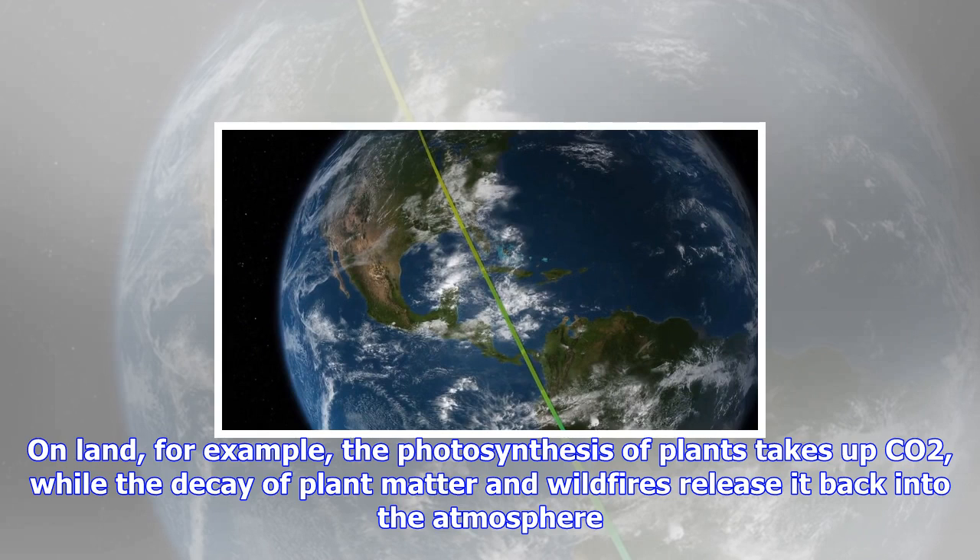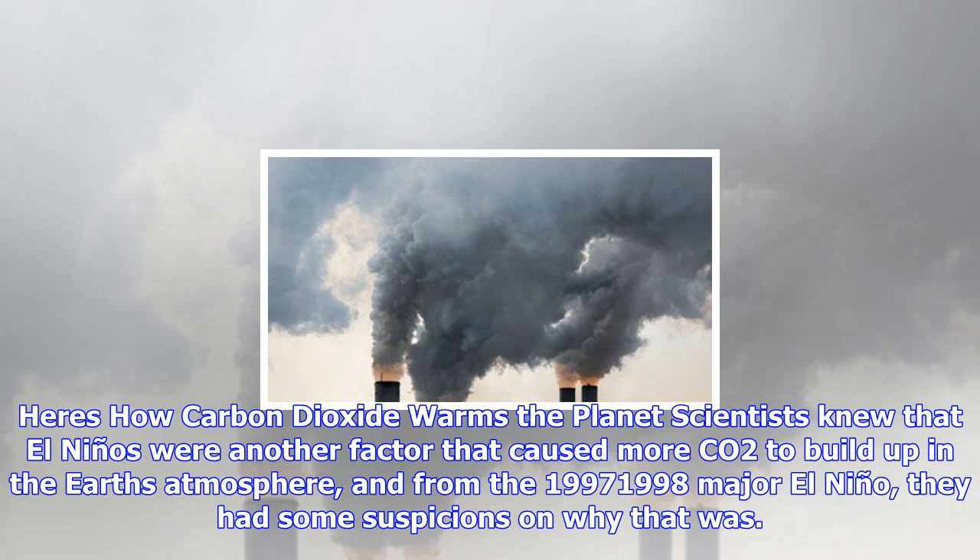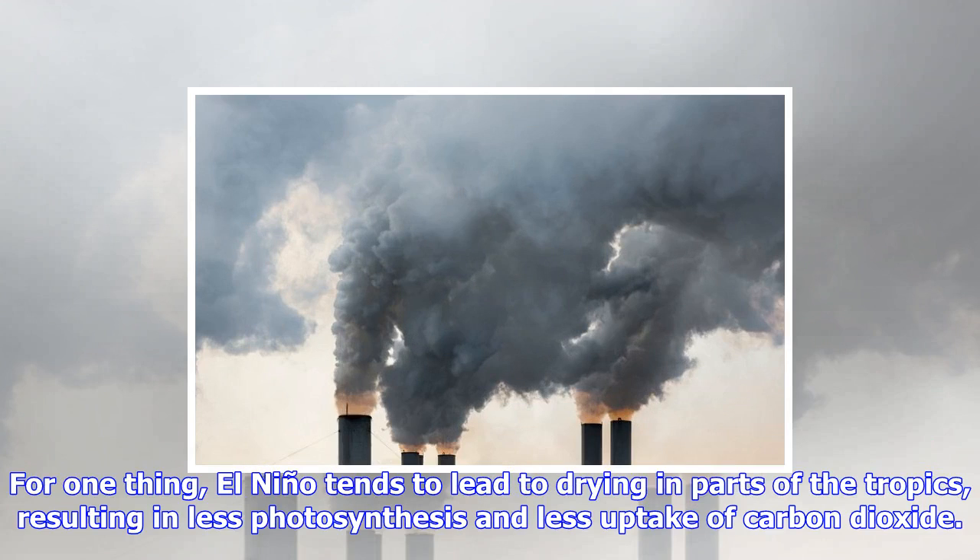Carbon dioxide is added to and removed from the atmosphere by a range of competing processes. On land, for example, the photosynthesis of plants takes up CO2, while the decay of plant matter and wildfires release it back into the atmosphere.